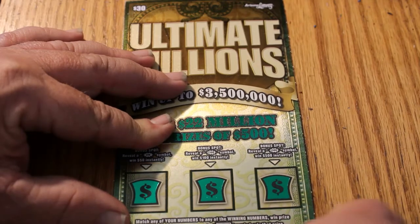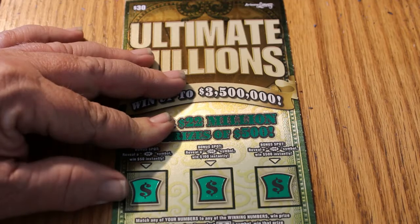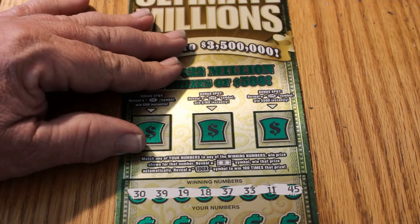And the winning numbers are 30, 39, 19, 18, 37, 33, 11, and 45.